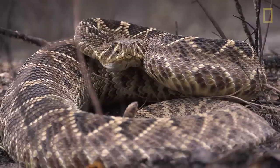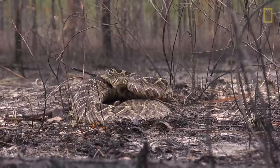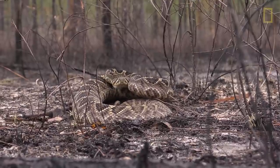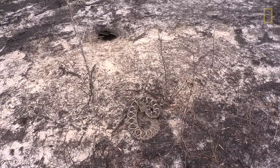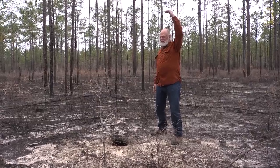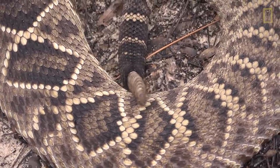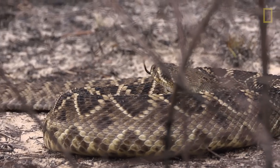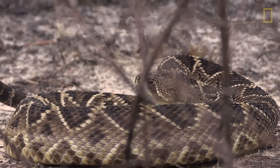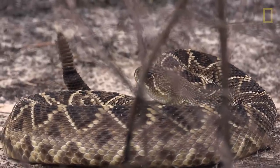The Eastern Diamondback is the largest of the 30-some species of rattlesnakes. Rattlesnakes are only found in the New World — North and South America — and the Eastern is the largest of all. It can get to about 7 feet, and has largely declined all over its range. The reason is, of course, the habitat — the longleaf pine ecosystem, which is their main original native habitat, has been reduced to less than 2 percent of its original extent.